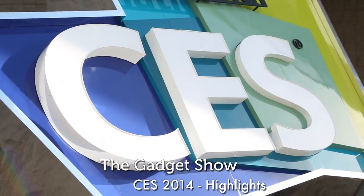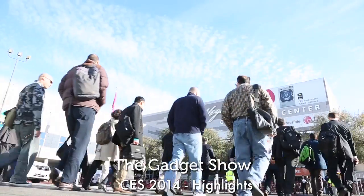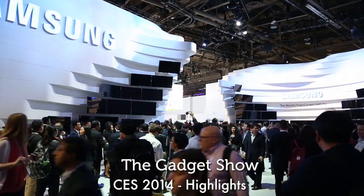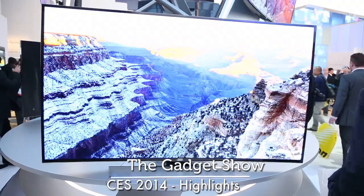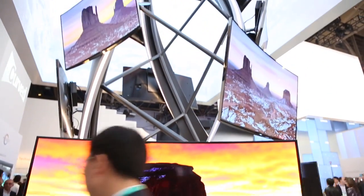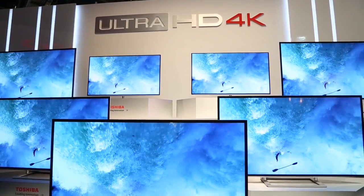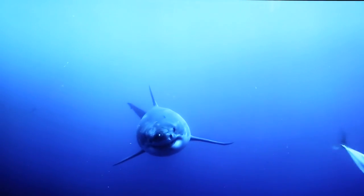CES 2014 has kicked off this week in Las Vegas, and we've been lucky enough to be on site checking out all the action. The show has been brimming with tech goodies, but the standout talk this year has been 4K again. While not the first time this new technology has been talked about, it is the first time we're getting a realistic feeling that we'll actually get content delivered on the sets.